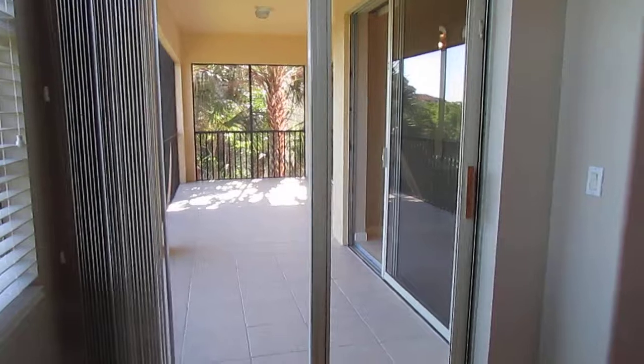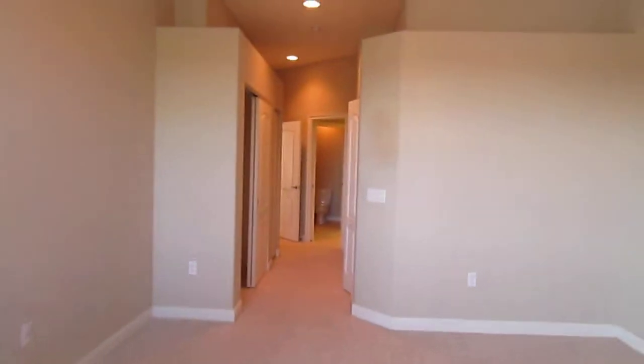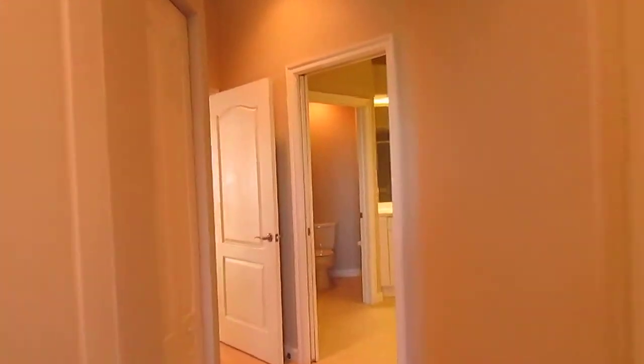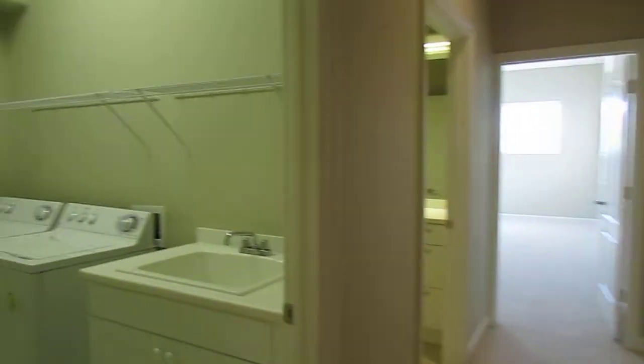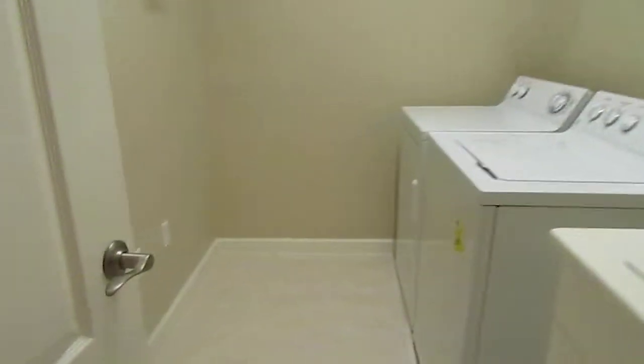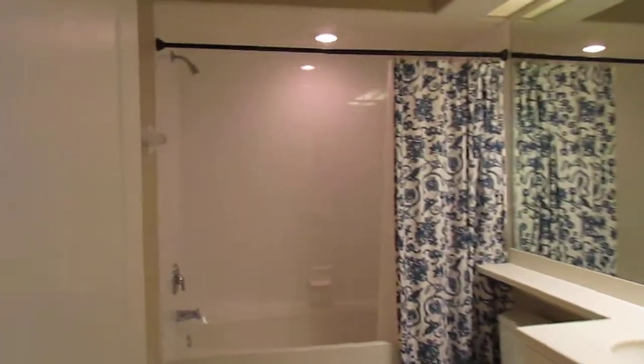There's your view — a really large lanai. You've also got two other bedrooms back here, and another bathroom, and a laundry room. Here's your laundry with a sink — tons of storage, and lots of space to put an ironing board if you'd like. Your guest bath is ready to go.